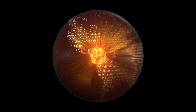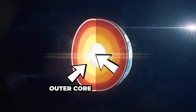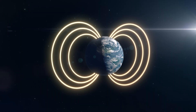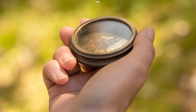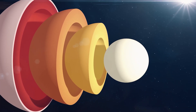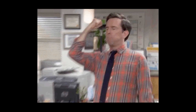Now let's dive deeper and visit the core of the matter — literally. Earth's core is split into two parts: the outer core and the inner core. The outer core is a molten metallic layer about 2,200 kilometers thick. It plays a massive role in generating our planet's magnetic field — without it, we'd be bombarded by solar radiation and our compasses would be utterly useless. Finally, we reach the inner core, made up of solid iron and nickel. It's about 1,200 kilometers in diameter and has temperatures hotter than the surface of the sun.